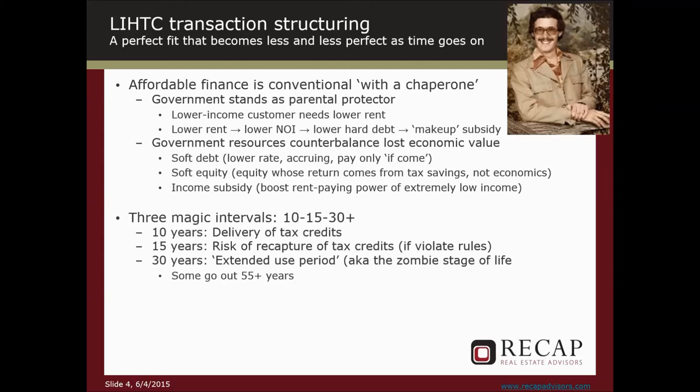There are three periods of time. From and after occupancy, for the first 10 years, the investor is getting the benefit — that's the delivery period. From year 10 to year 15, there is a period where no benefits are being delivered, but there is a potential for recapture of credits if the owner violates the rules. By year 15, that recapture has dropped to zero. So from and after year 15, the investors are no longer motivated to be in the transaction — we will deal with their exit in a second.